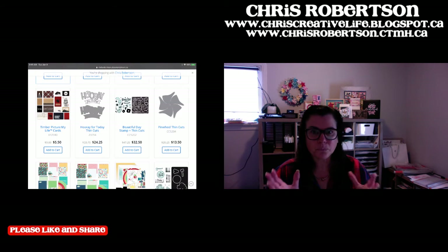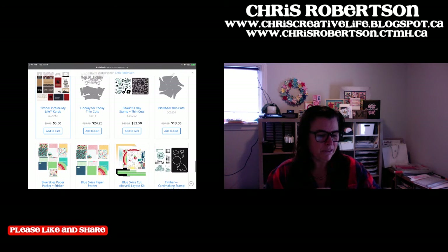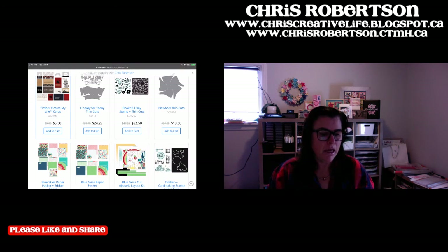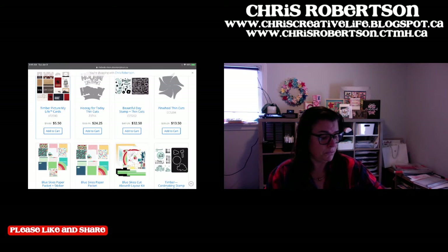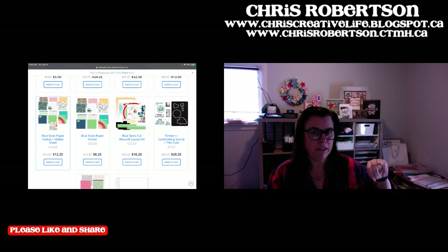The Hooray Today thin cut is actually huge, so this is a good time to get it when it's on sale. Then the Beautiful Day stamp and thin cut - I loved all the Blue Sky stuff when it came out in the spring. You can actually see behind me there's tons of it. There's a pinwheel wreath I made, a couple of samplers, and I used them on scrapbooking pages. It's on sale for $13.50 - a nice thin cut to have. All the parts of the Blue Skies are there: the paper and sticker sheets, the paper pack, and the cut above kit - which gives you everything and you just follow the directions. There are two two-page layouts in that one.